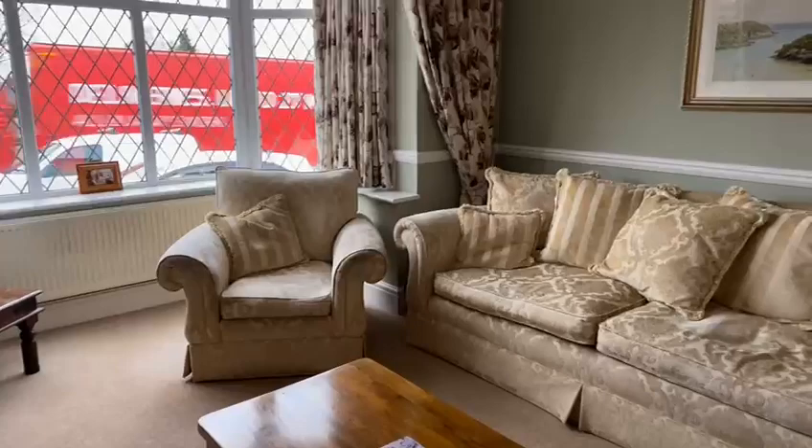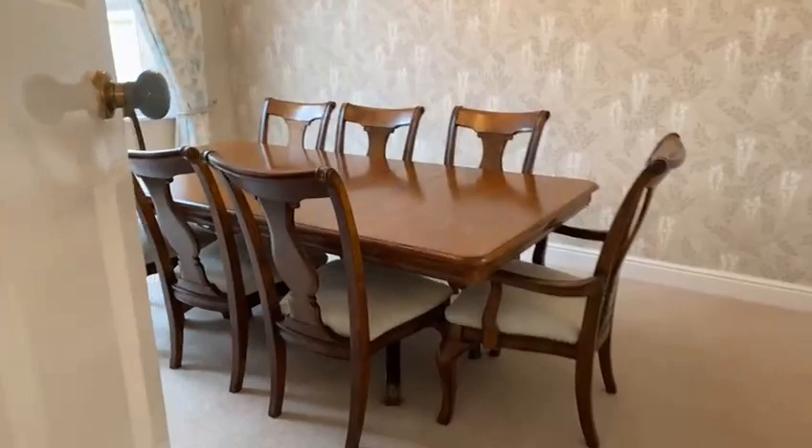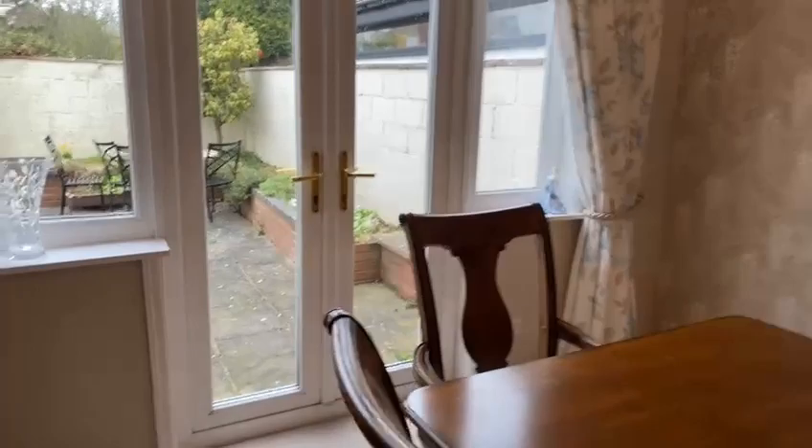From there we go into the dining room. Again, a lovely sized room with really good head height and ornate features. There are French doors to the rear patio area with raised brick flower beds — a lovely spacious room.